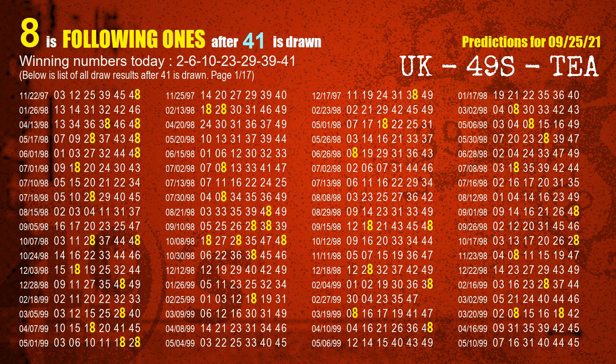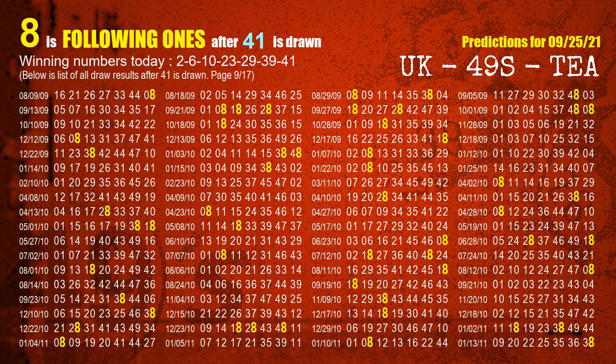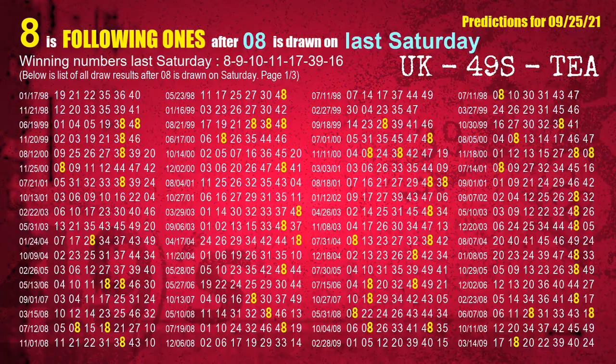The booster winning number is 41. The most frequently following units digit is 8 when 41 is the winning number in last draw. After calculating following ones with today's result, we will find out following ones through the result of the same day last week. The first winning number last Saturday is 08. We list all draw results which are one week after a Saturday draw with 08 as a winning number. The most frequently following units digit is 8 when 08 is the winning number on last Saturday — we also highlight the units digit 8 in yellow for you.